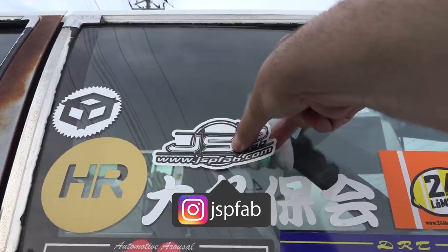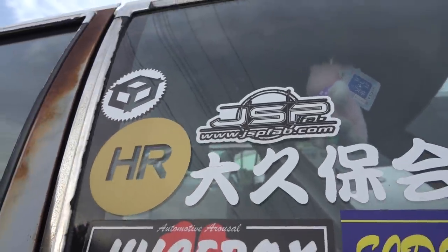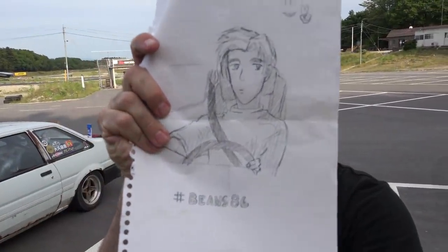JSP Fab make a whole bunch of stuff for AE86, so check out their website if you want a copper shift knob. Also, he wrote a letter: 'Alexi, I really like your YouTube videos. I hope you keep making amazing content.' Smiley face, peace sign — and then he drew Takumi. I didn't even know he did that before I opened the box.